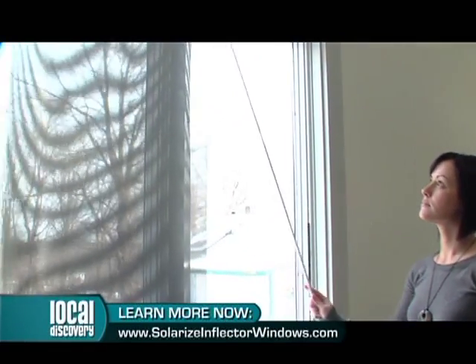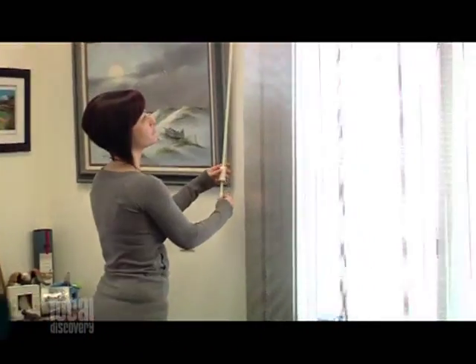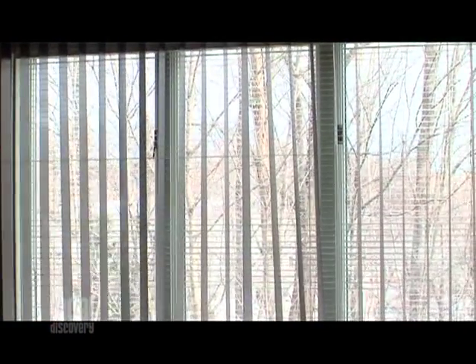People don't realize the kind of heat they're losing through their windows — that's a big source of heat loss for most folks. A lot of people don't realize that windows are generally the largest source of heat loss in a home, particularly a home that's well insulated. Generally the window is the weak link in the building envelope home performance.